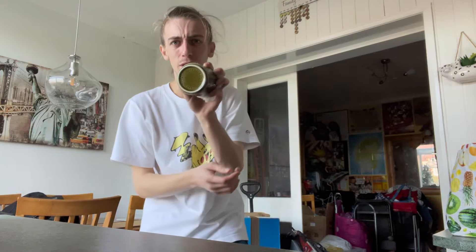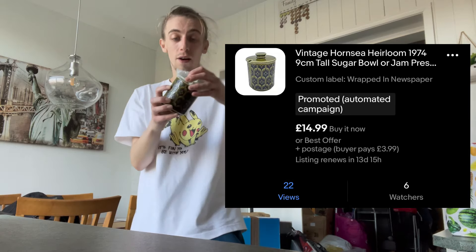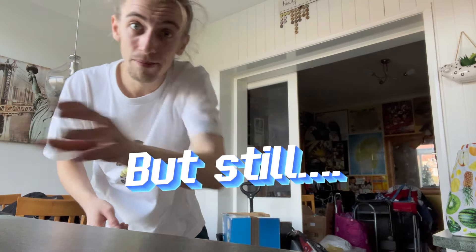I know you can't really see it on the camera because of the light, but a Hornsea England little jar. I've done really well on Hornsea stuff in the past, so this guy I'm probably looking at like 25 to 30 quid just for this little jar. Don't sleep on Hornsea, people.